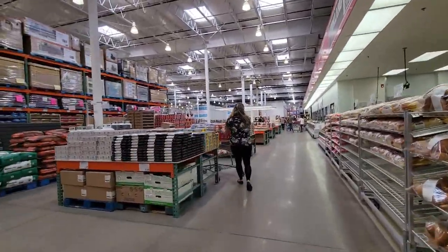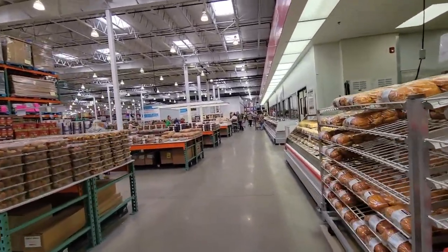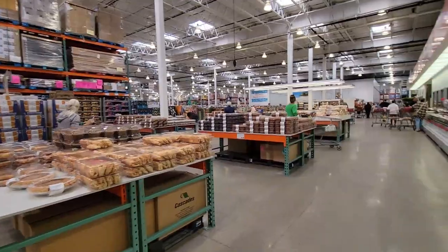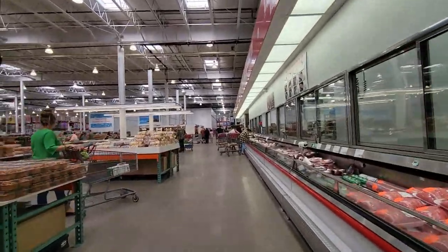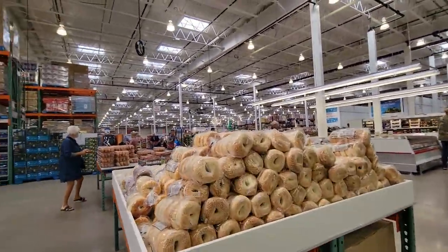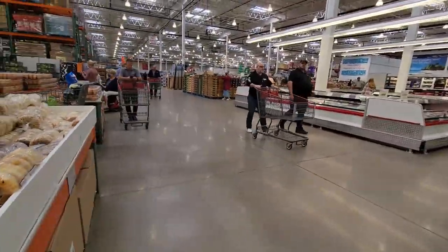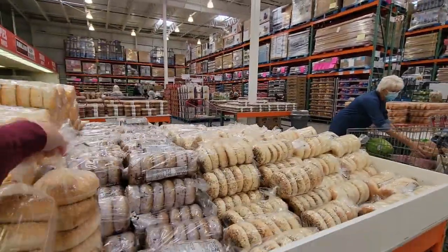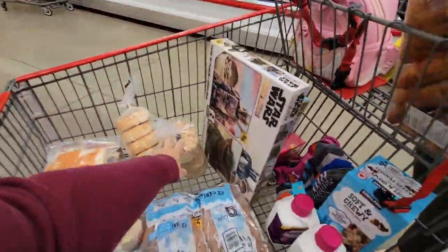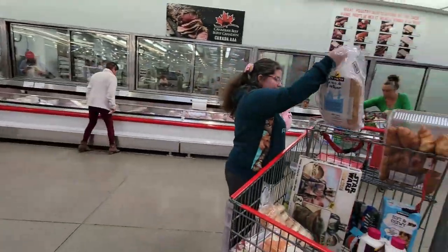I need to get the bagels down here. Every Costco's kind of laid out a little different, but I need to get some different kinds of bagels. Meat section — there's nothing on sale. I think I'm going to get just two of these ones. $7.99. I'll get one of these and one of these. Just getting things for back to school, and I don't want all this stuff squished.